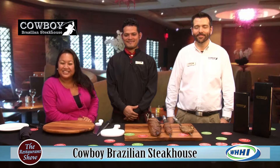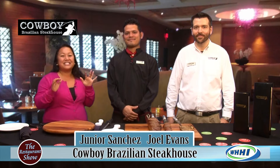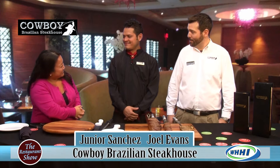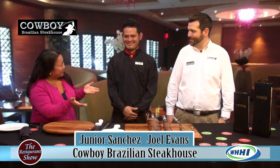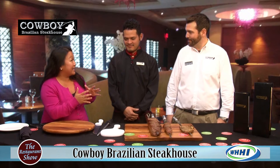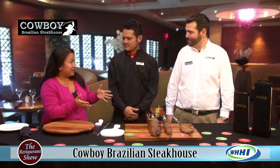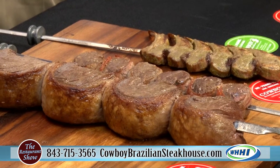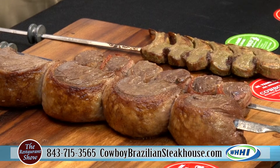Hey everyone, welcome to The Restaurant Show and we have got the fantastic Cowboy Brazilian Steakhouse here. Hello Joel. Hello Junior. Welcome back. Happy New Year. Thank you for having us. Now you've got a lot of great things going on at Cowboy Brazilian Steakhouse, but we always talk about how some people might not have an idea of how it actually works there, because it is a different dining experience.